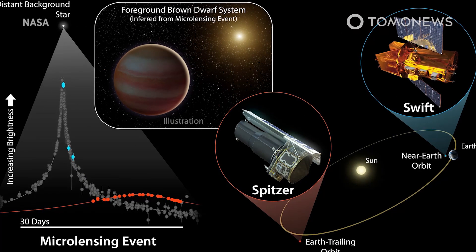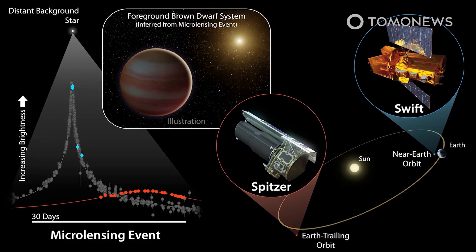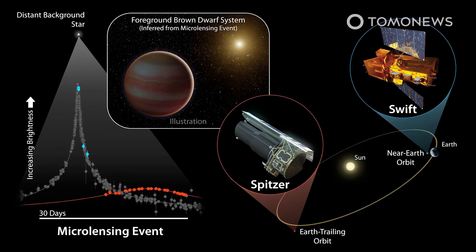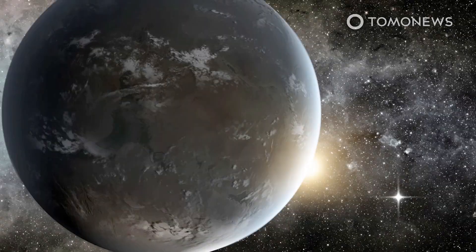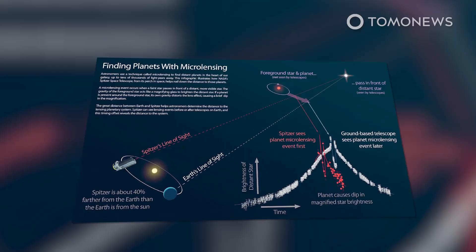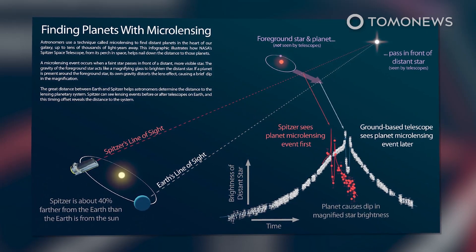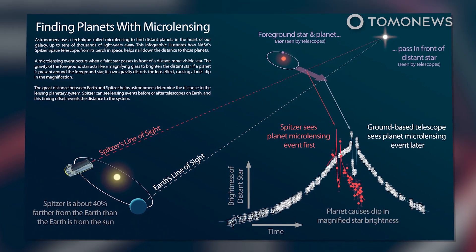To find the planet, the researchers used a method called gravitational microlensing, in which the gravity of large objects bends light coming from other objects. In this case, the super-Earth and its star warped the light from a more distant star. The microlensing effect is rare, with only about one in a million stars in the galaxy being affected at any given time, according to the University of Canterbury's news release.